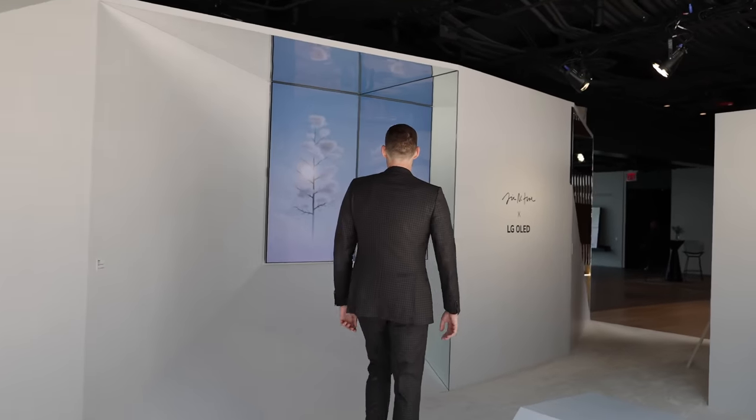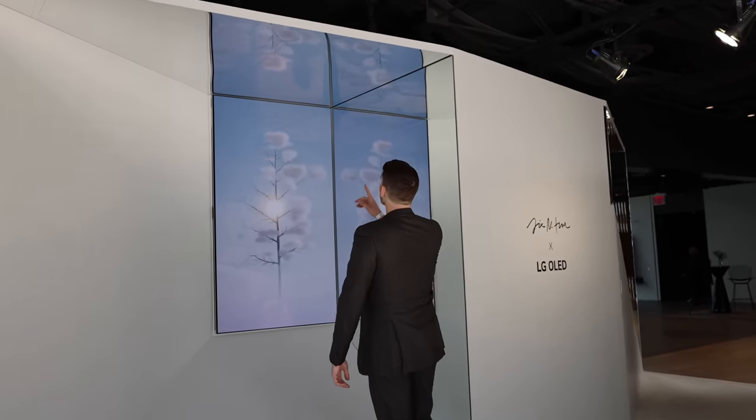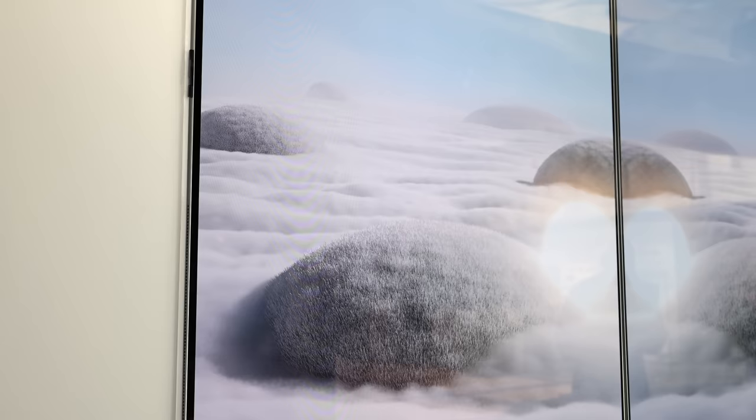This setup here has a mirror on the right and over the top, and depending on where you look, it totally changes your relationship with the art. This model is the 77 G3 — vertical rather than horizontal. A beautiful setup.